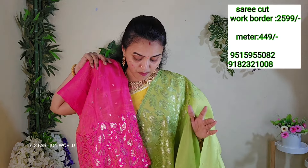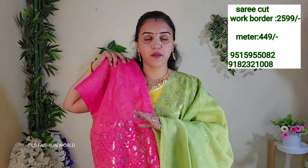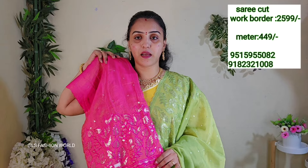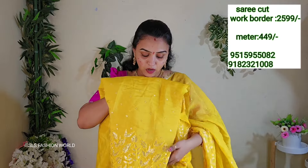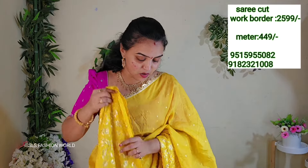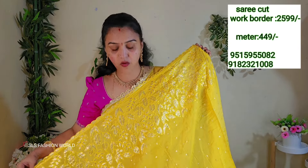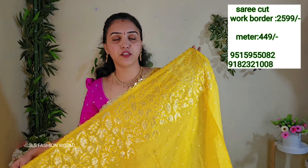This is a great collection for mom and daughter — long frocks and lehengas. You can use a meter-fresh cream fabric.